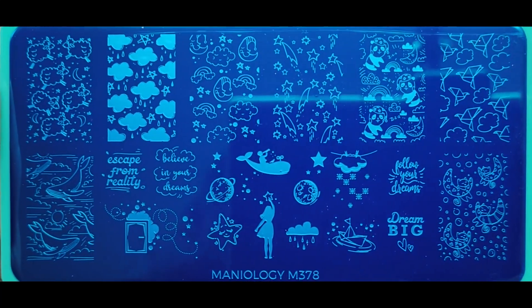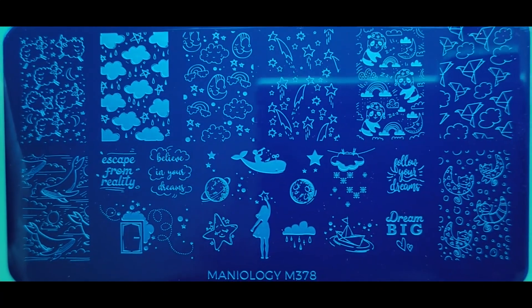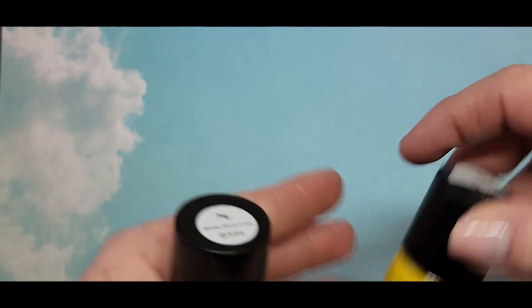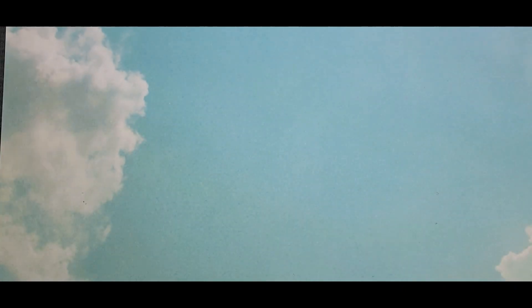That's just my little haul. If you're part of the Maniology subscription, if you spend $20 you get free shipping, and there's also a code you can use to get 10% off any order. So yeah, I got those and now we're going to get into the swatching.